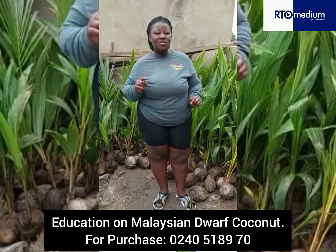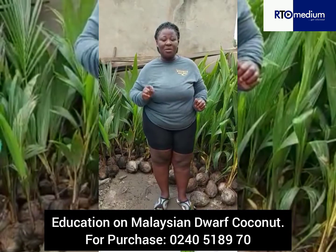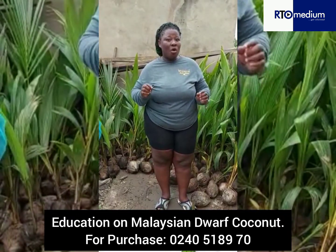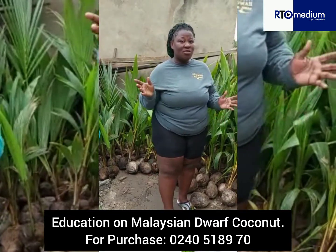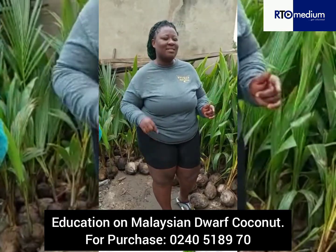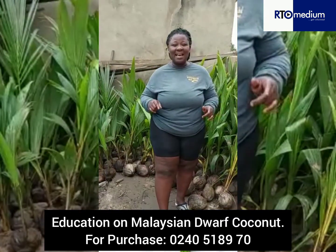Don't forget, in case you are in need of me, you can contact me on 0240-518970. And for your cultural and management practices, don't forget, you can also call me in case you need anything that is bothering you. Call me. I am insisting. Call me on 0240-518970.